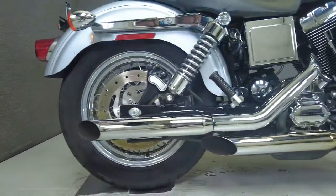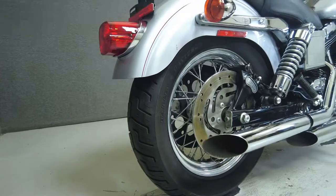It carries a low seat height of 26.8 inches and a dry weight of 661 pounds.